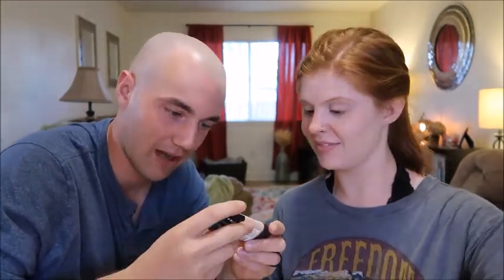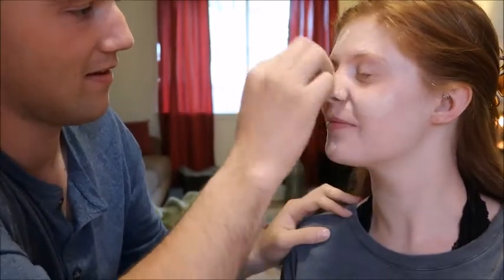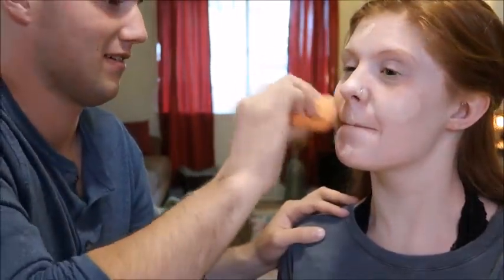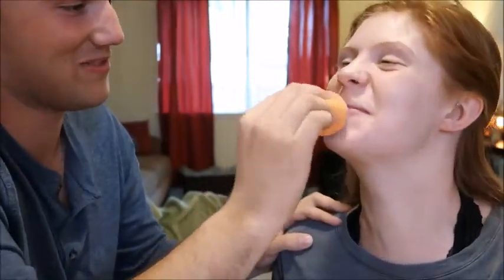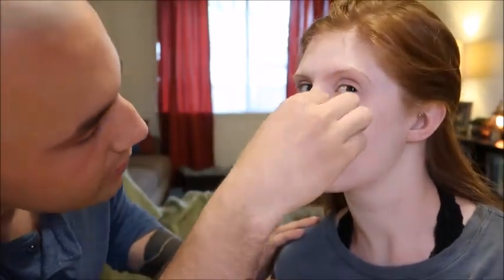Next is the L'Oreal Paris 24-Hour Infallible Pro Glow Foundation. I've seen her put it on her hand before, so I'll put a little dabby-do on my hand and put some dots on her face, then blend that in with this orange spongy-looking thing. Getting all in those creases, right in between the nose and the face.